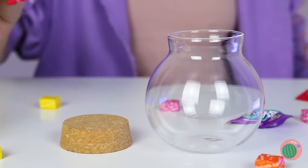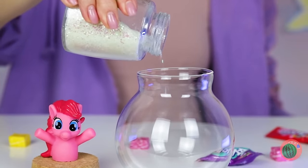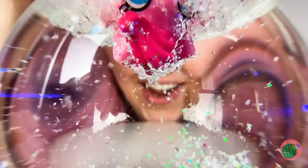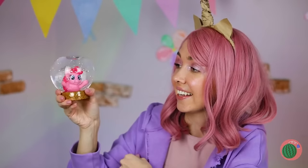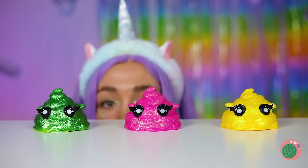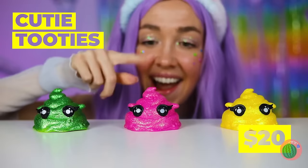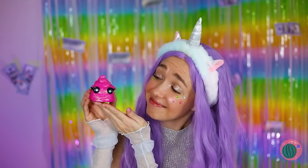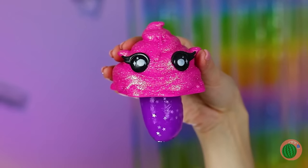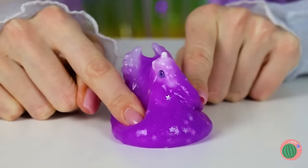Here's an idea — empty a jar and fill it up with glitter and water, mostly water! Now dunk that little pony in with the cork on top and give it a good shake! Remind me to get some unicorn diapers — still, they're kinda cute!